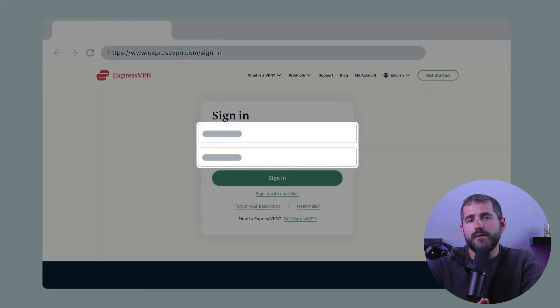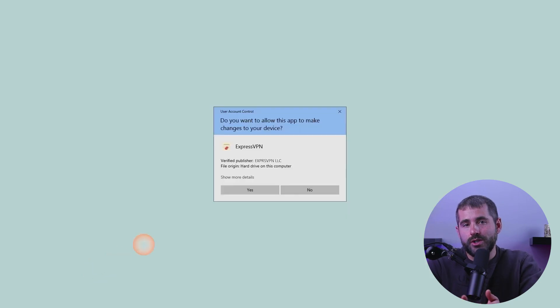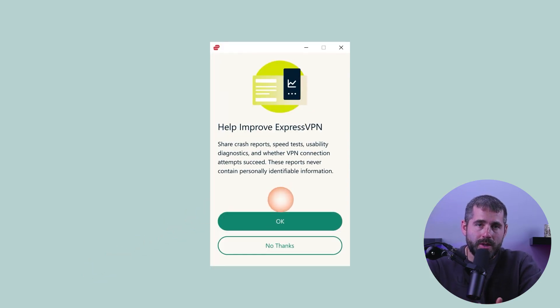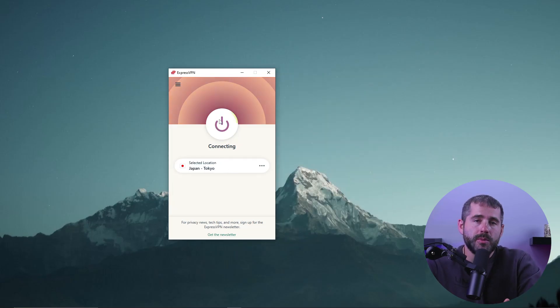Once you've settled on a service provider, download their app and finish the setup process by following the installer instructions — it's really easy. Then log in using your credentials. For demonstration purposes I'll be using ExpressVPN. Once you're logged in, search for Japanese servers, click on one, and simply press the connect button — you can't miss it.